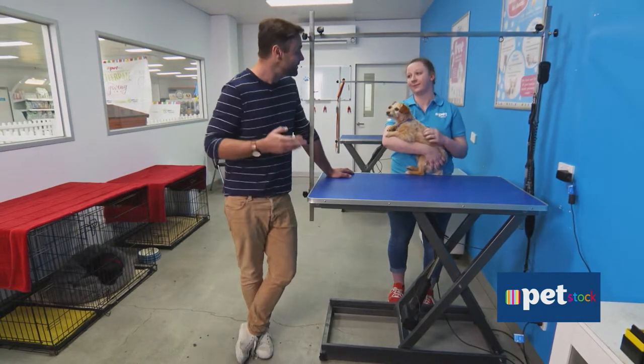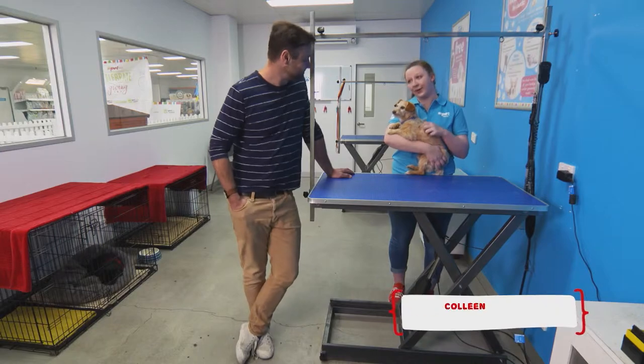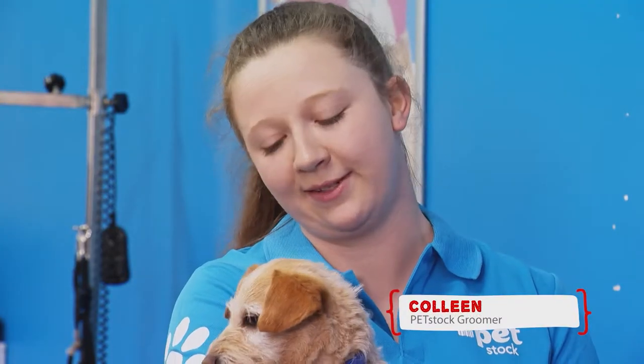Colleen, what's it like being a groomer? It's a very rewarding job — we get to meet, play with, and make friends with lots of different dogs, and they always feel so much better when we're all finished giving them a haircut and a bath.